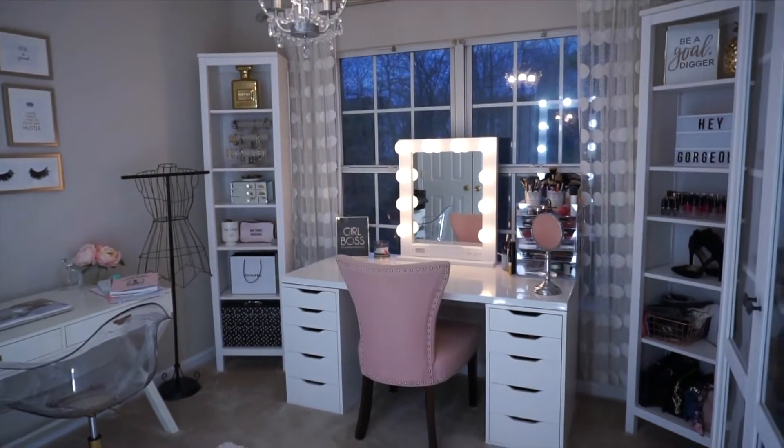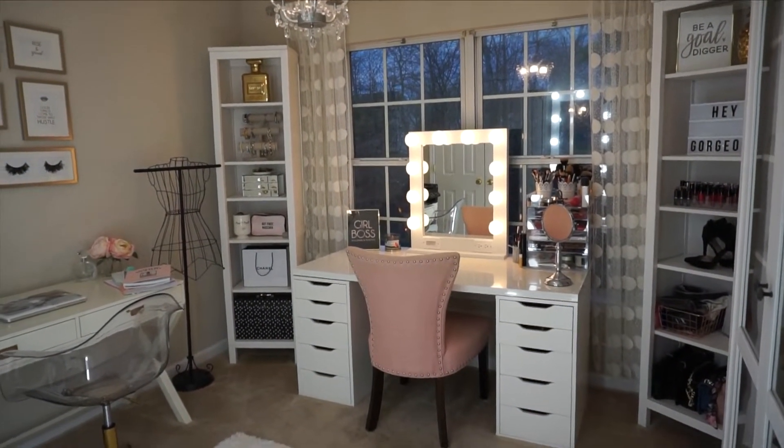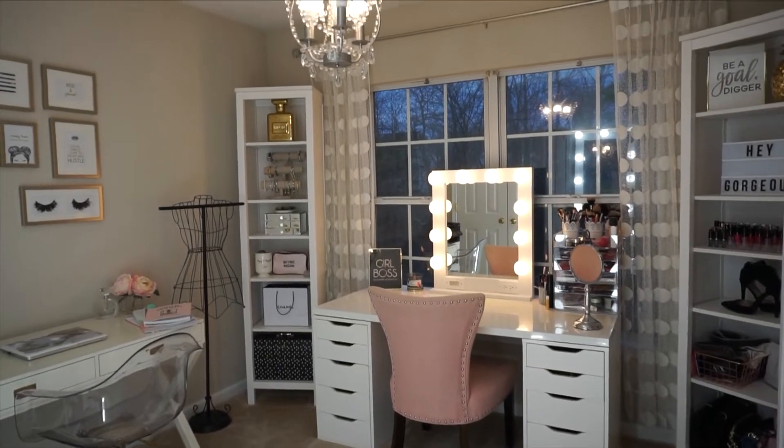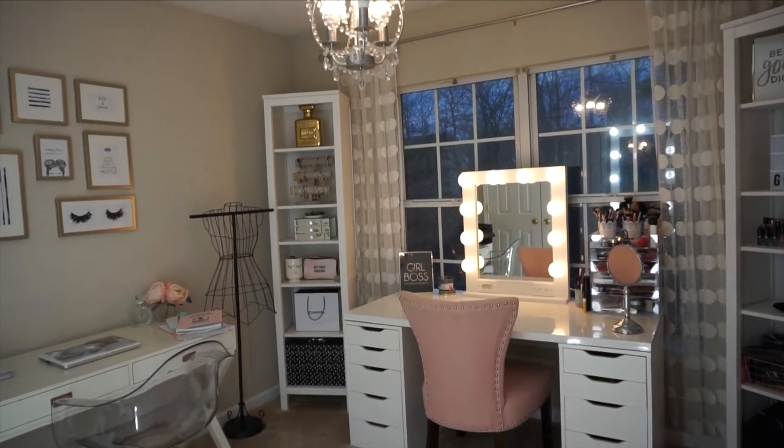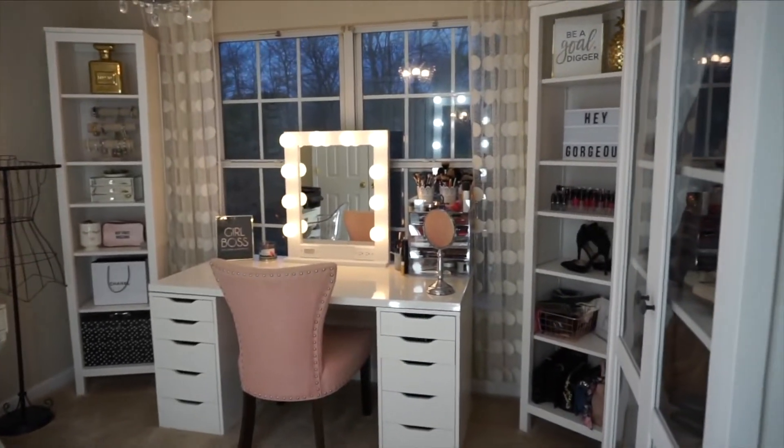This is my updated beauty room. I have not filmed this in probably about two years now. That was the last video that I had filmed updating you on my beauty room.